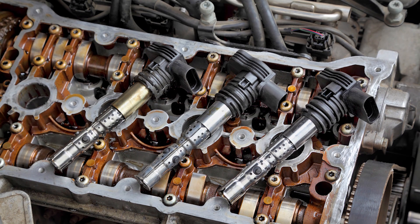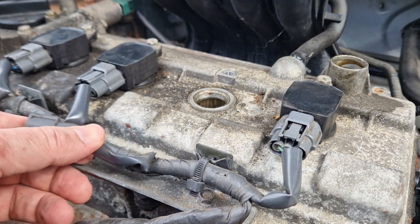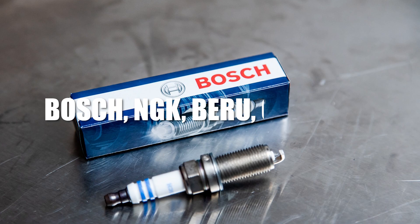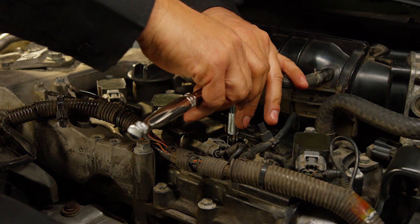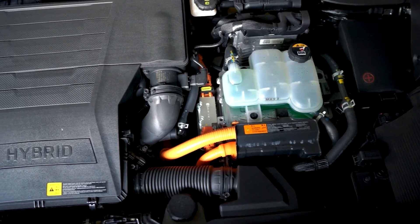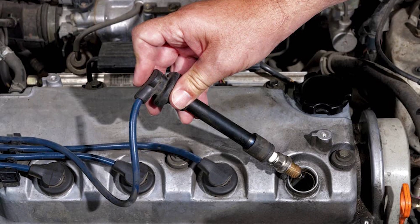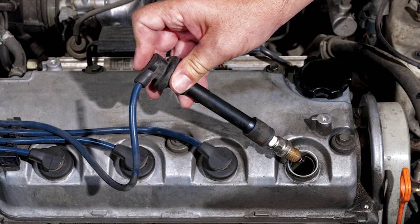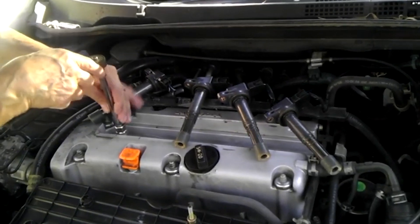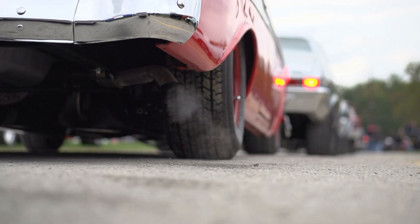Ignition coils can also fail. These coils are responsible for turning battery voltage into the high voltage needed to create a spark. If a coil starts to go bad, it might deliver a weak or inconsistent spark, causing the same kind of misfires as bad spark plugs. Many European vehicles use high-quality parts from brands like Bosch, NGK, Beru, or Delphi — designed to last, but still needing replacement at the right intervals listed in the service manual. In modern European petrol engines, the ignition system often uses a coil-on-plug setup, where each spark plug has its own ignition coil mounted directly on top of it. Once something wears out or fails, you'll likely notice the engine shaking or the RPM needle moving up and down, especially when the car is stopped.